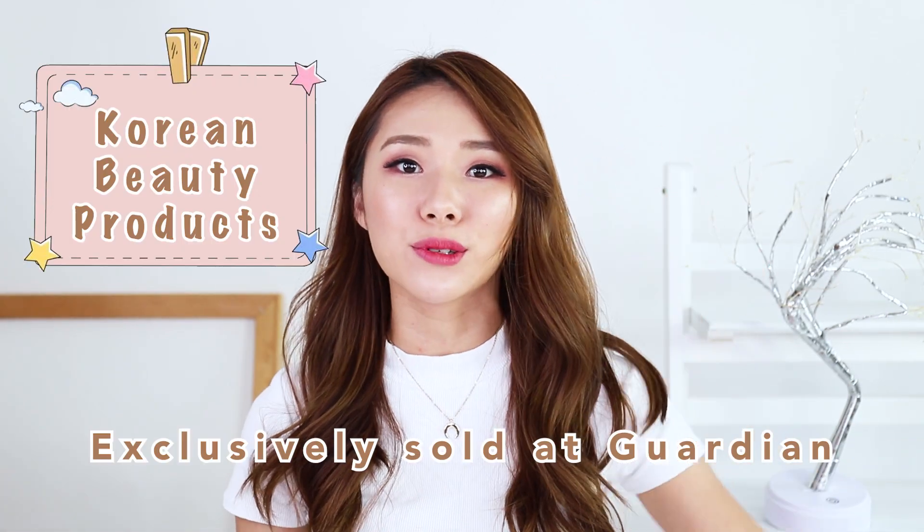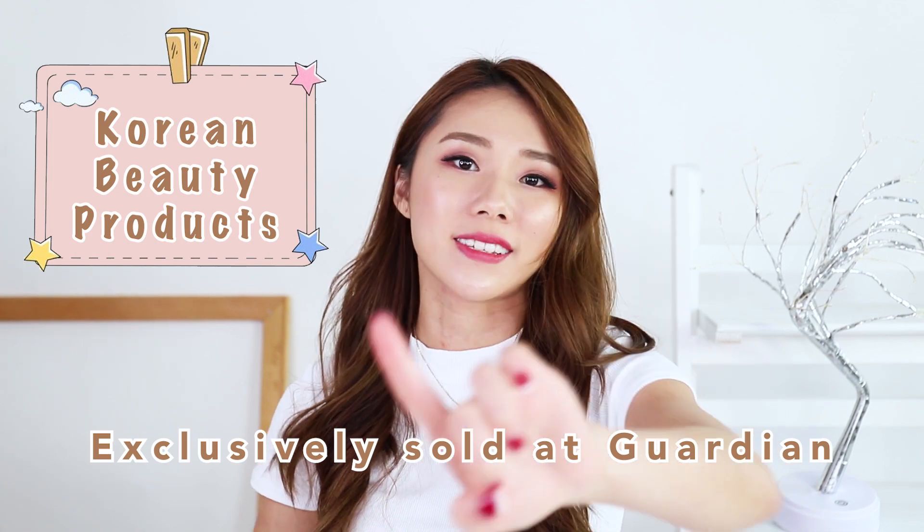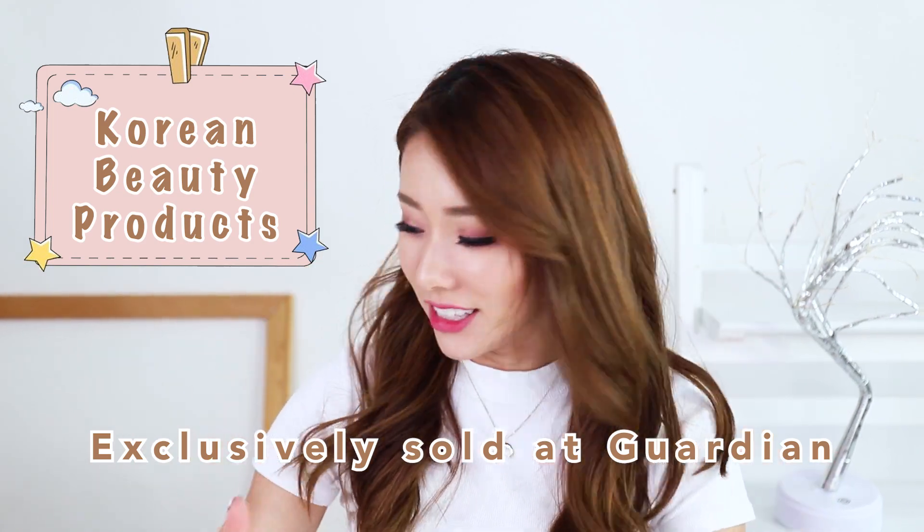Hello everyone! When you hear this intro, you know that this video is gonna be something Korean related. And today, I'm gonna share with you guys four exclusive Korean beauty products that you can find at Guardian.